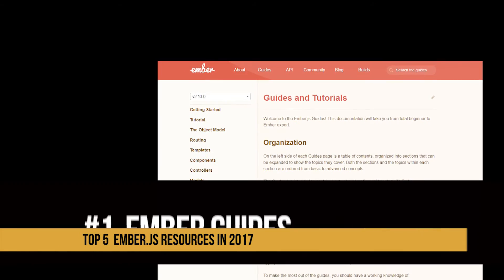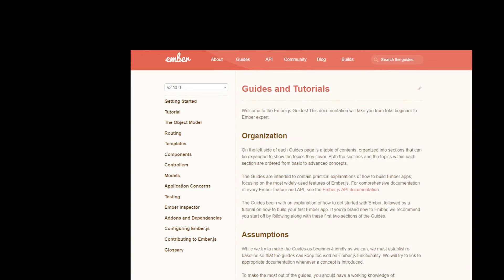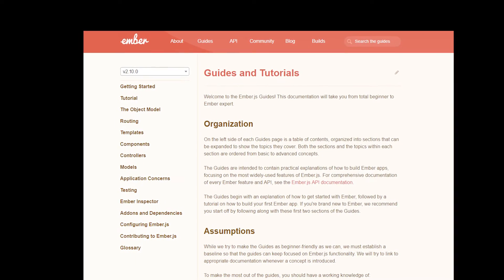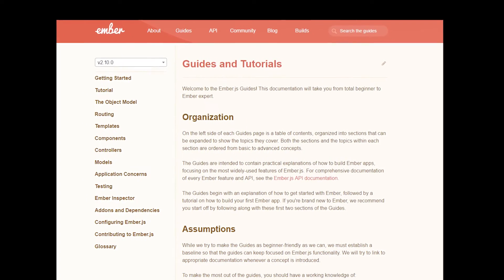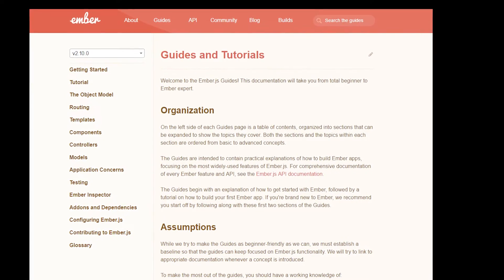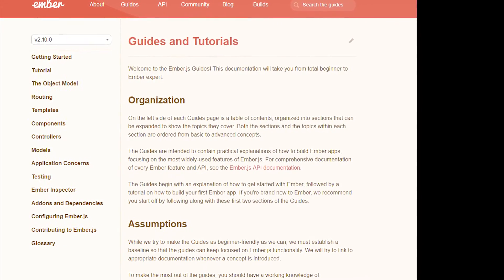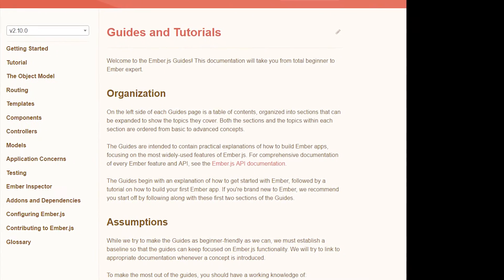And now for the number one resource: the Ember.js Official Guides. They are very thorough and updated at every single release of Ember. They have everything you need to know to get started — tutorials, routing, controllers, components. It's all there, very detailed. If you're beginning to learn Ember, look at this resource. It's where most people start, and it's where you should start.